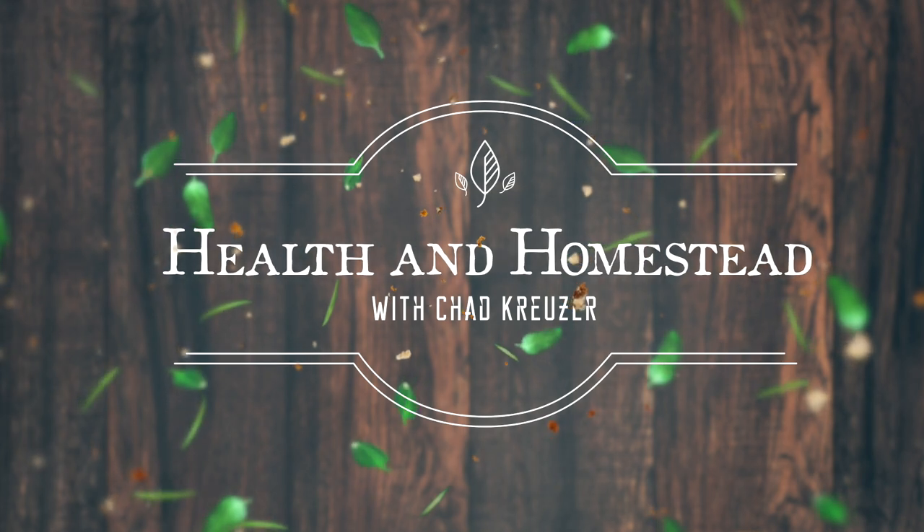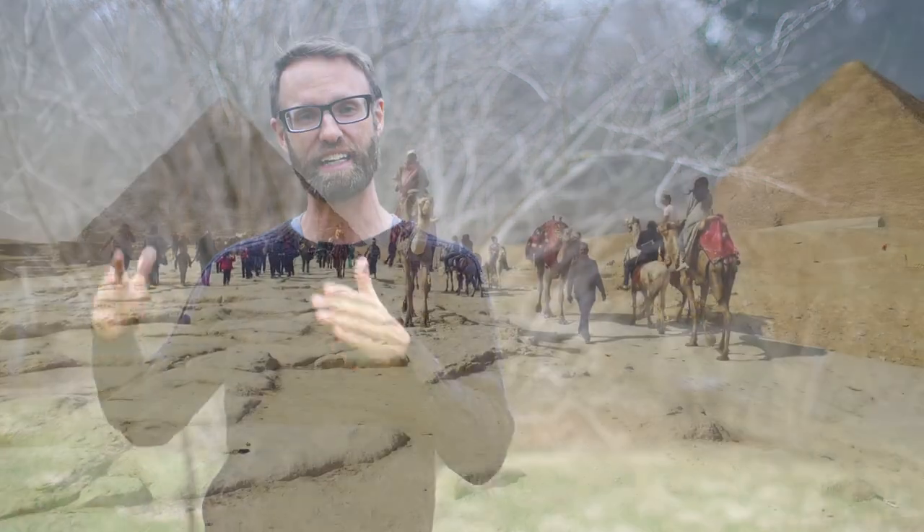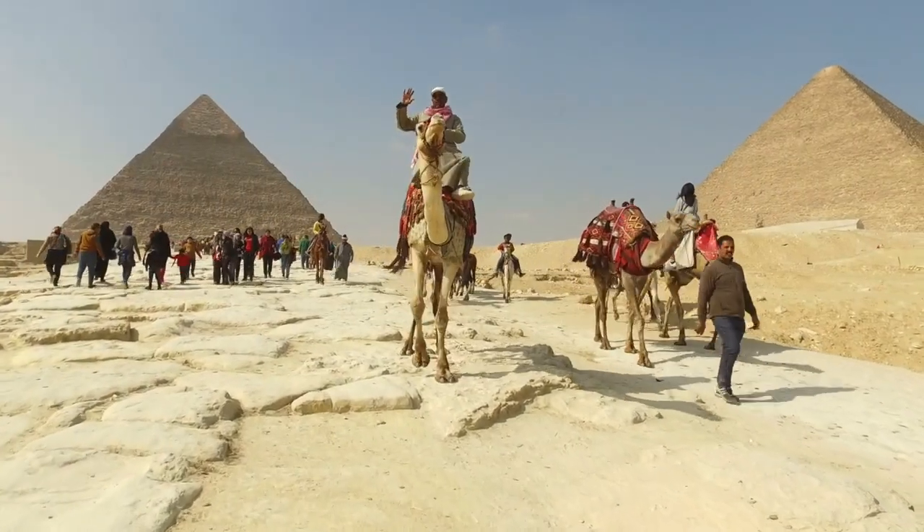Hey everybody, Chad Kruiser here with Health and Homestead. If you end up liking this video, hit the subscribe button and the bell notifications — it's totally free. It'll just help you know about our upcoming videos on Health and Homestead.